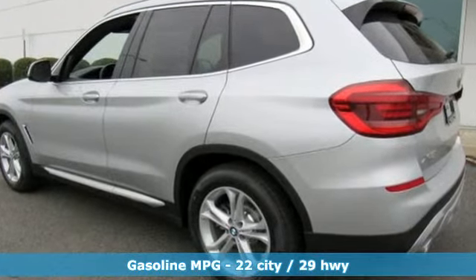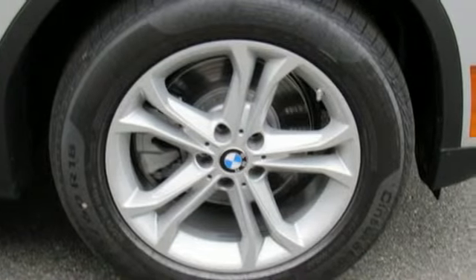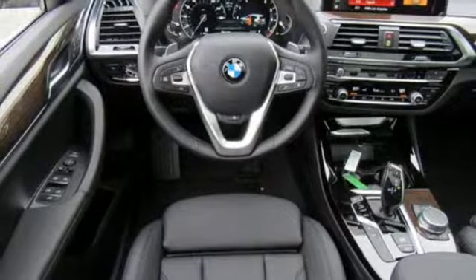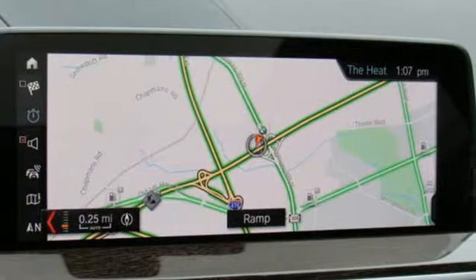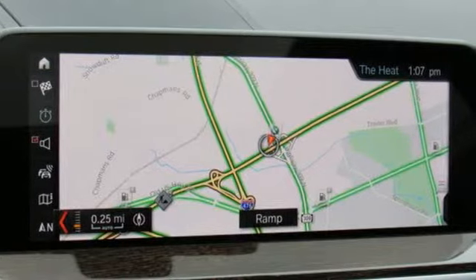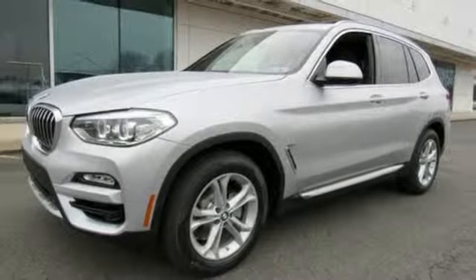External memory control, power heated mirrors, dual zone climate control, rear parking sensors, auto dimming mirrors, heated steering wheel, intercooled turbo inline 4 cylinder engine, active grille shutters, gas pressurized shocks, and automatic transmission.